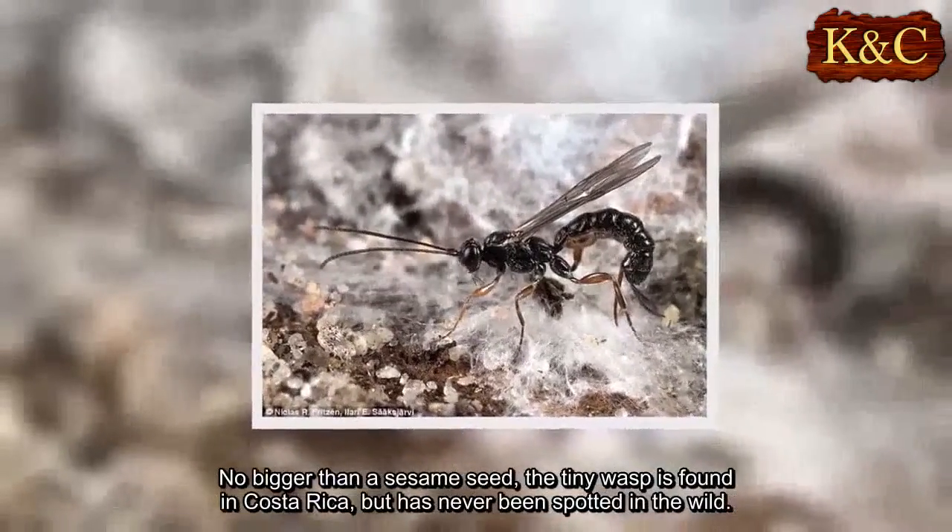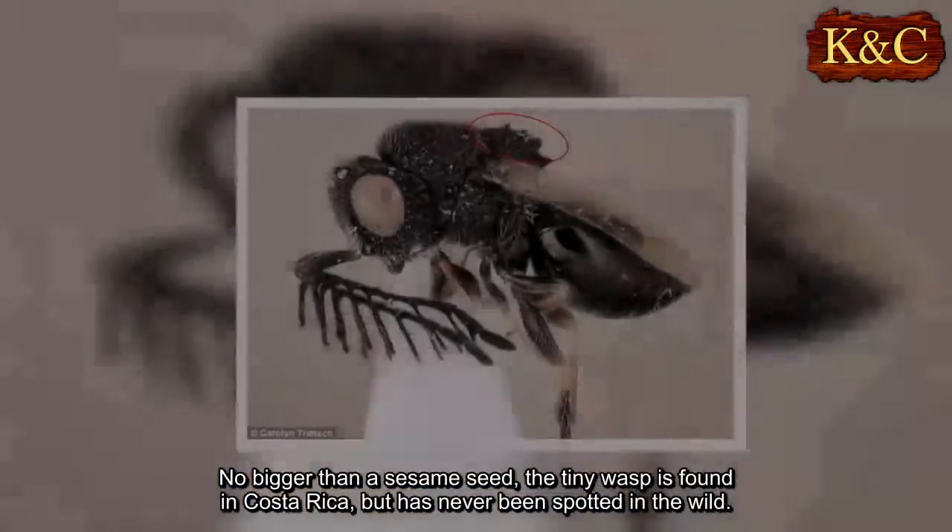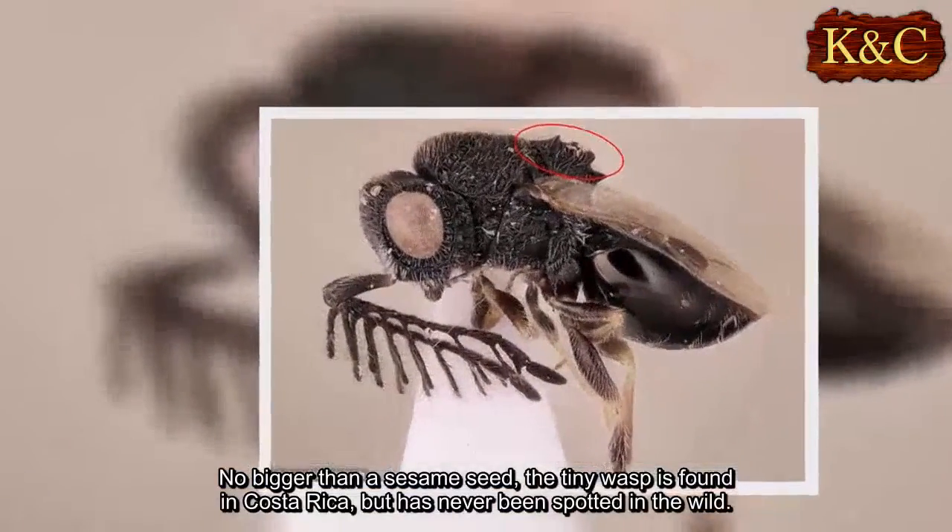No bigger than a sesame seed, the tiny wasp is found in Costa Rica, but has never been spotted in the wild.